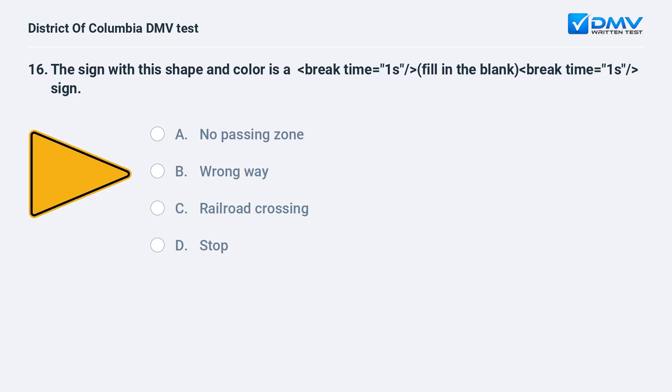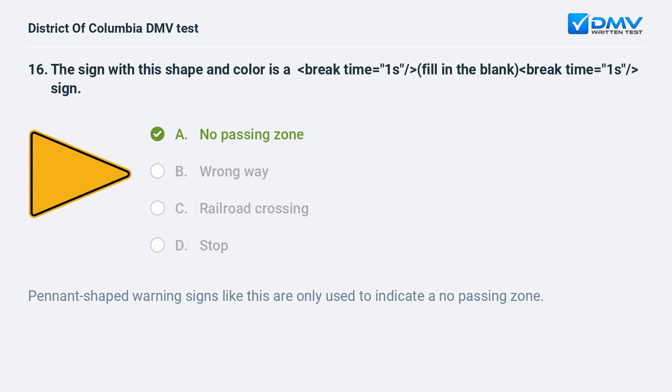The sign with this shape and color is a: A. No passing zone. B. Wrong way. C. Railroad crossing. D. Stop. The correct answer is A: no passing zone. Pennant-shaped warning signs like this are only used to indicate a no passing zone.